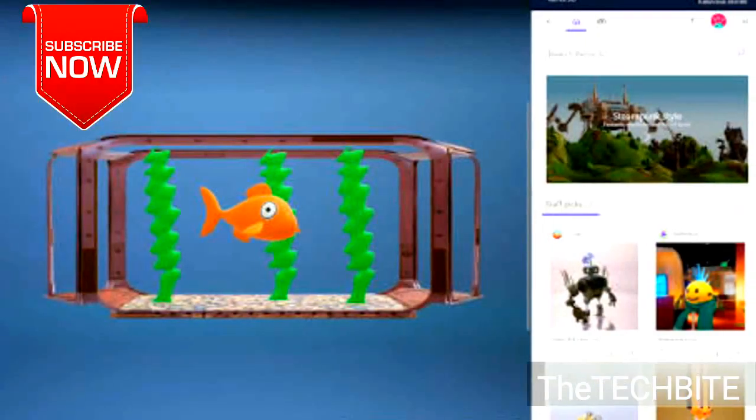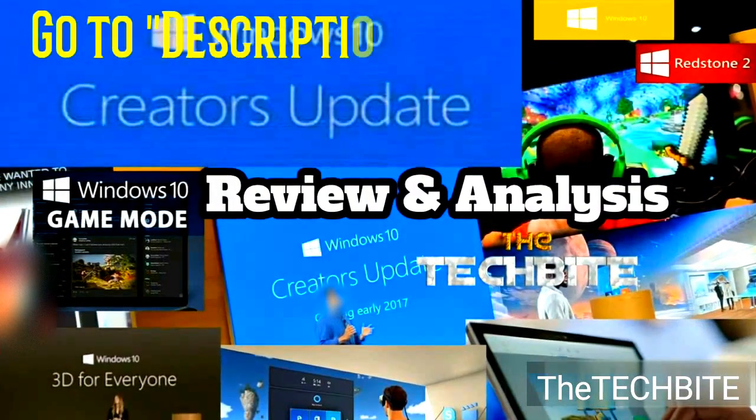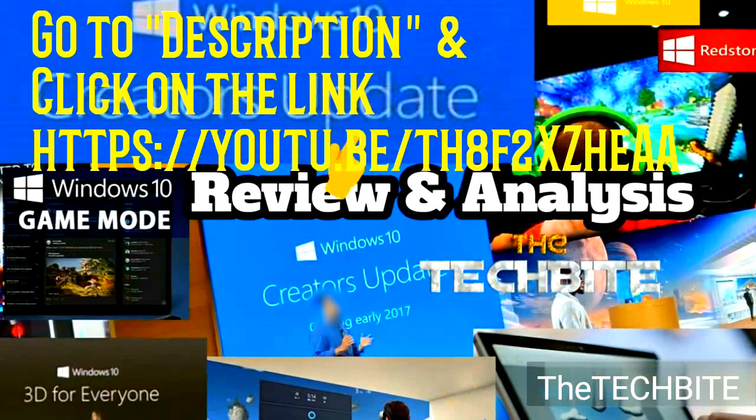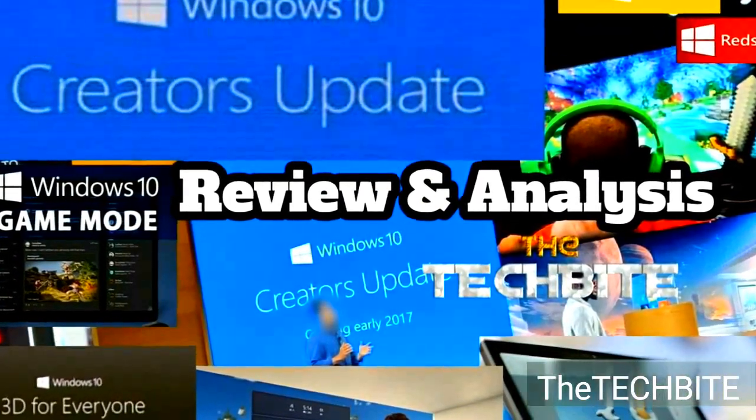I have already created a detailed video on the Windows 10 Creators Update. You can see a detailed analysis, review, and new features of this update in that video — the link is in the description. Must watch!